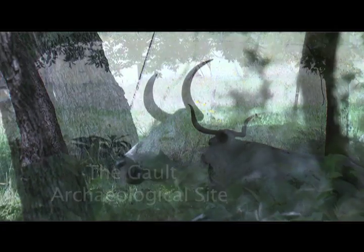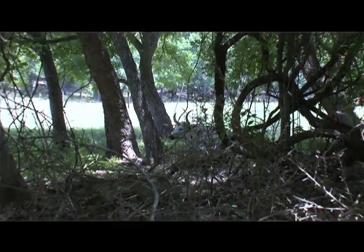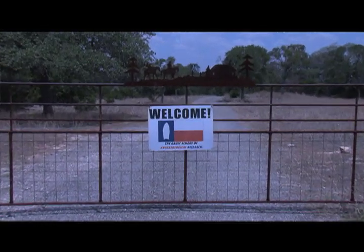I went to an archaeology fair in Williamson County, came out and volunteered for a while, and just never left. My name is Steve Howard. I'm the field director here at the Galt Site.